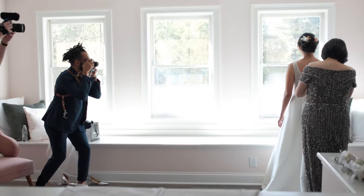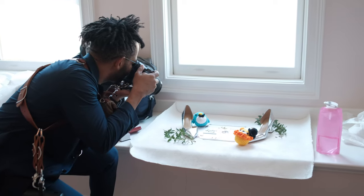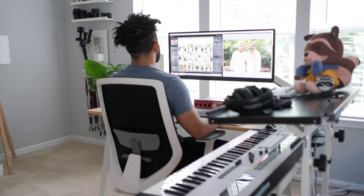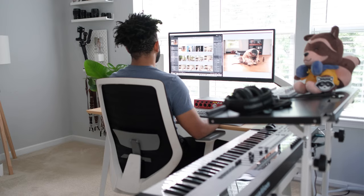My name is John from John Branch Photography, and if you're new to the channel, I am a wedding photographer and YouTube content creator. I've been shooting weddings for eight years now and spend most of my time in a home office. Wedding photographers may go shoot a wedding for eight hours, but all the other time throughout the week is spent sitting in front of a computer editing photos and emailing new or potential clients.